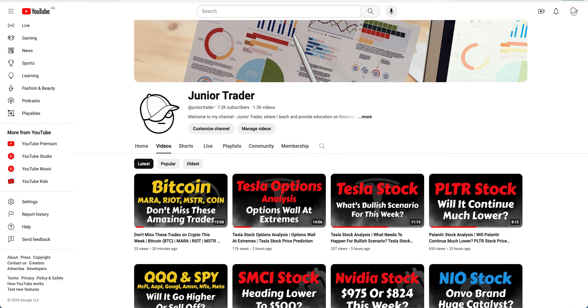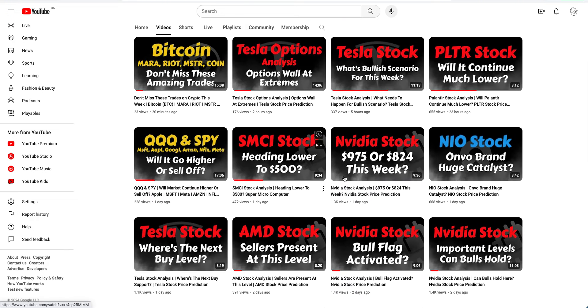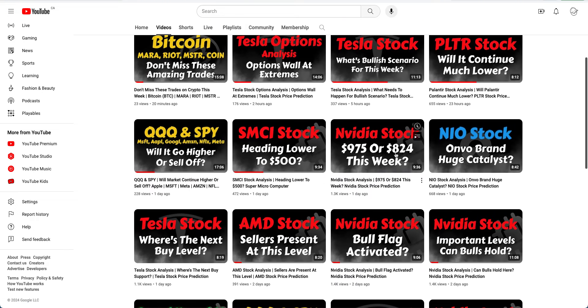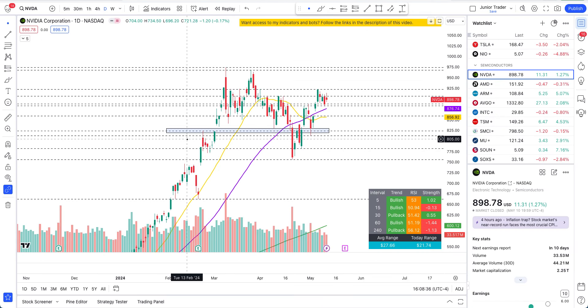I would highly suggest checking out the video I did on NVIDIA yesterday — '975 or 824 dollars this week' — it will give you a head start on the technicals. I'll still provide background, but I'm also excited to share one more piece of news with you guys.